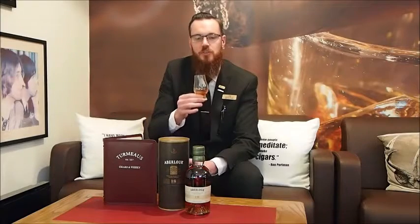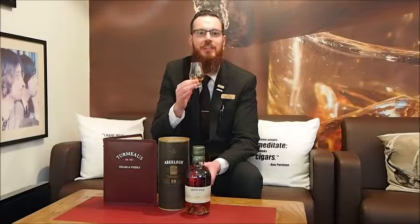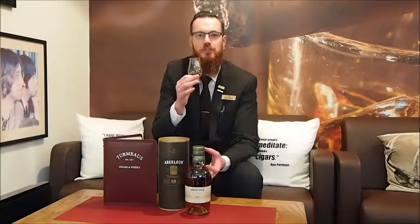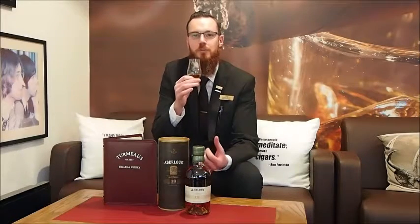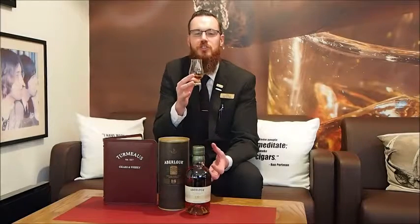Straight away on the nose there is a lovely sweetness, almost syrup-like flavours coming through. You get a sense of fresh fruit salad, even some tinned fruit — you can smell the cherries coming through, pears, apples. That's just such a lovely sweetness there.